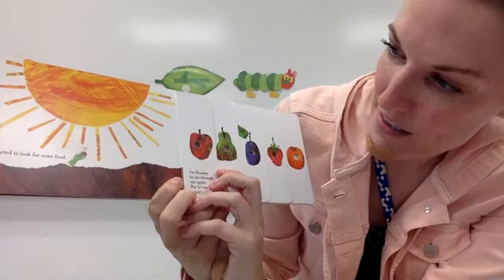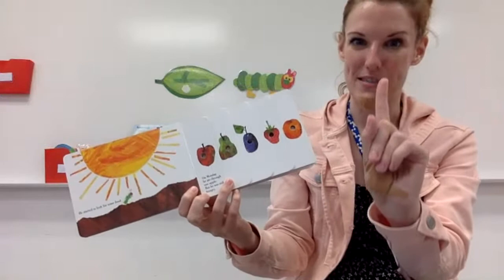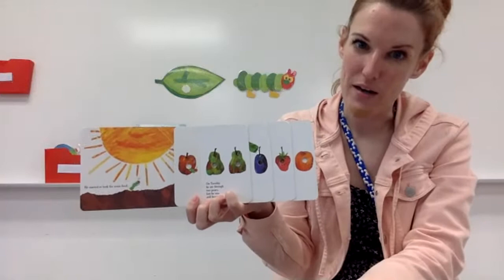He started to look for some food. On Monday, he ate through one apple. Can you hold up one finger with me? But he was still hungry. On Tuesday, he ate through two pears — one, two — but he was still hungry.